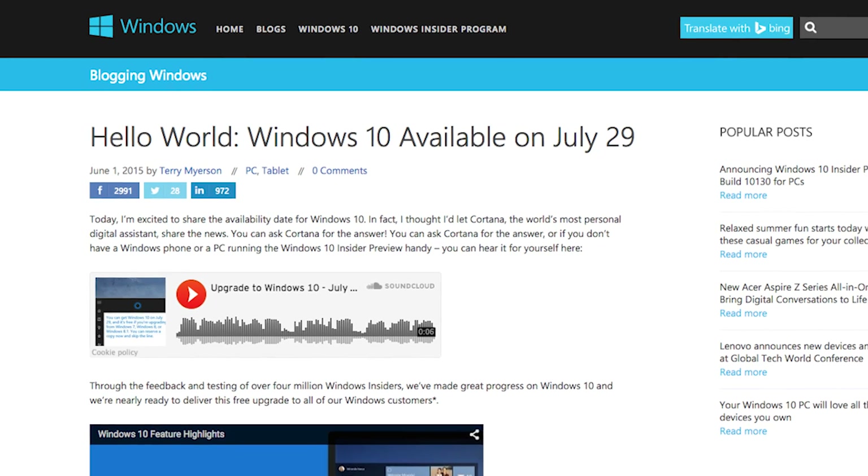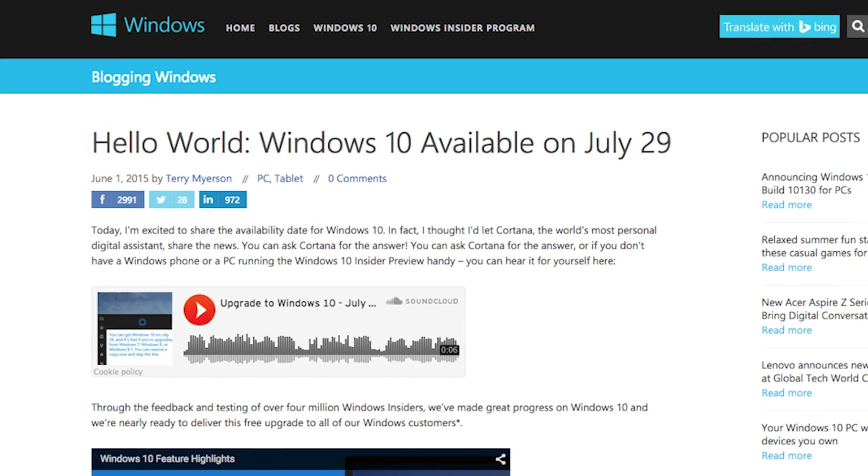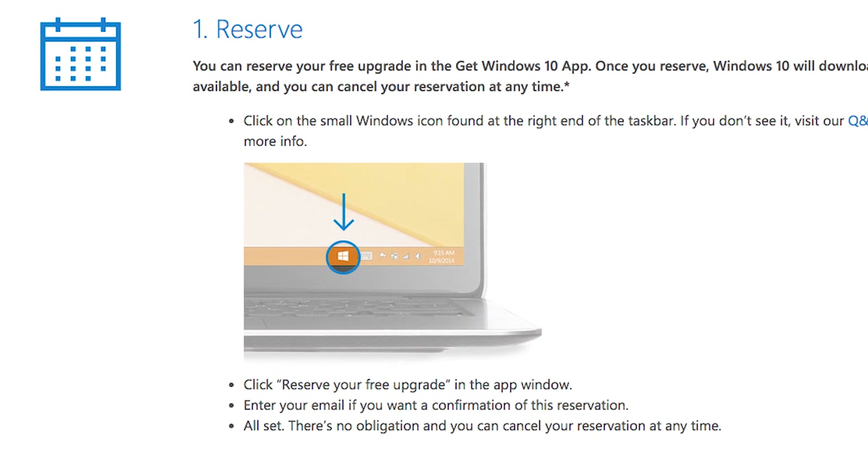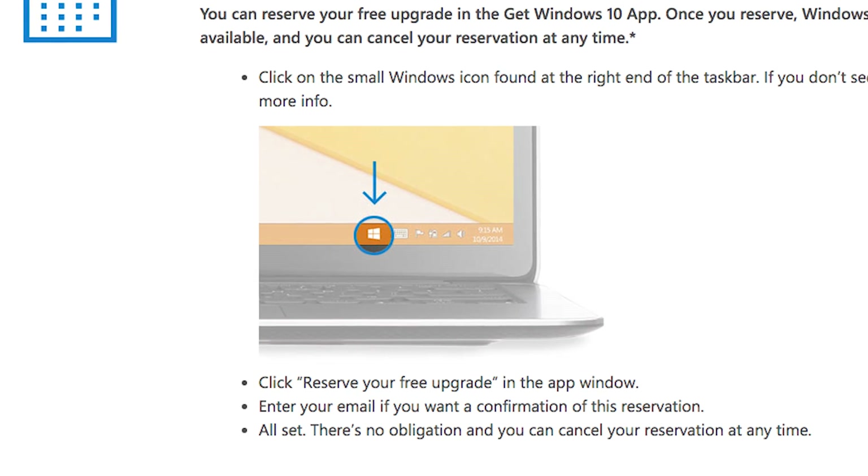Hi, I'm Sasha Siegen with PCMag.com and this is What's New Now. Windows 10 will be available starting July 29th as a free upgrade from Windows 7 or Windows 8.1. If you're running one of those versions right now, today you might see a little Windows icon appear in the taskbar at the bottom of your screen. Click on it and that will put you in the queue for the upgrade.